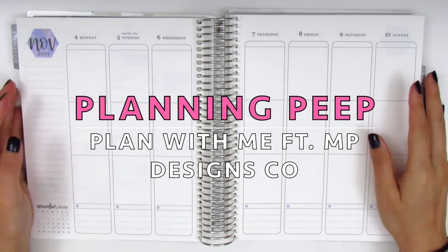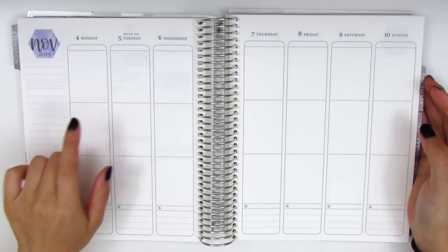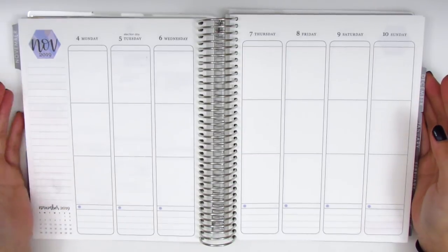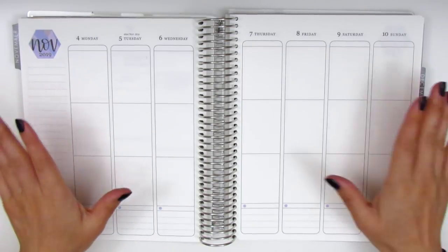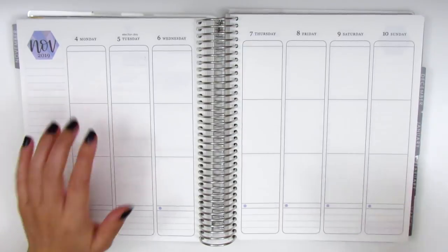Hi everyone! This is Sheri from Planning Peep and welcome back to my channel. Today I will be memory planning for November 4th through November 10th. Memory planning just means that I go back in to fill out the week after it's already happened. We are already in December but I'm going back to fill out what happened during this week of November because I'm just catching up with my journaling.